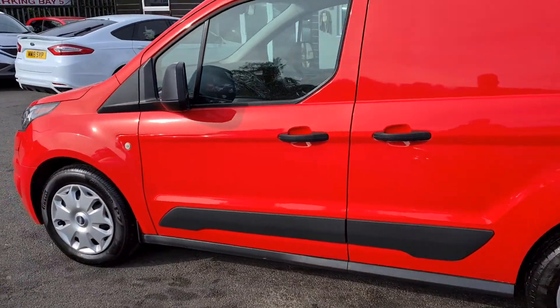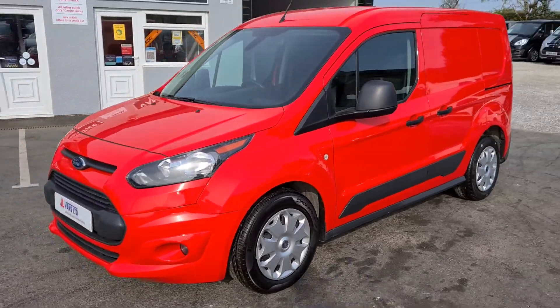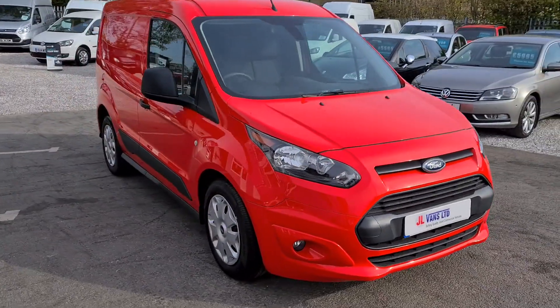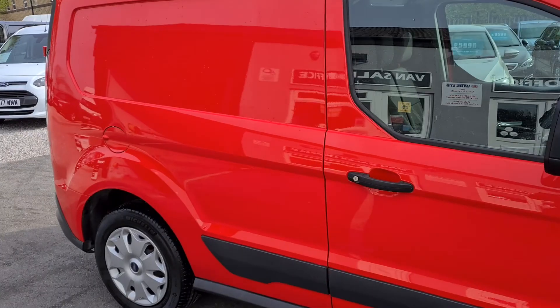This van is a one owner from new vehicle with a spare key, and it's covered just 3,700 miles in total from new. As you can tell, it's in absolute pristine condition.